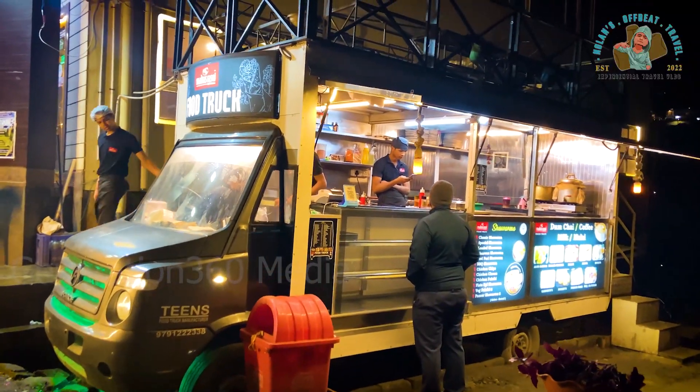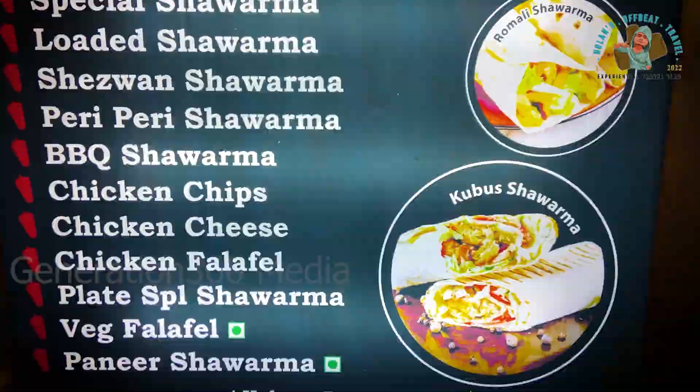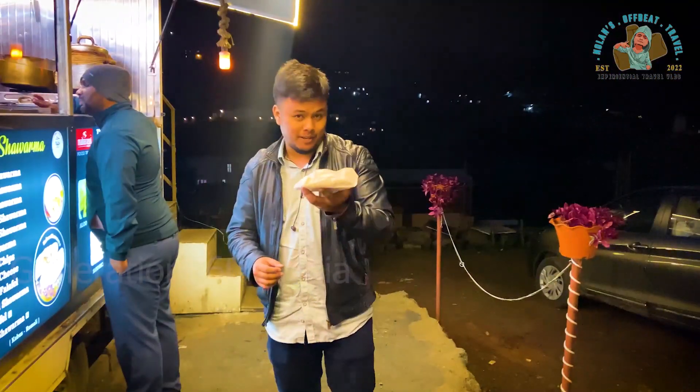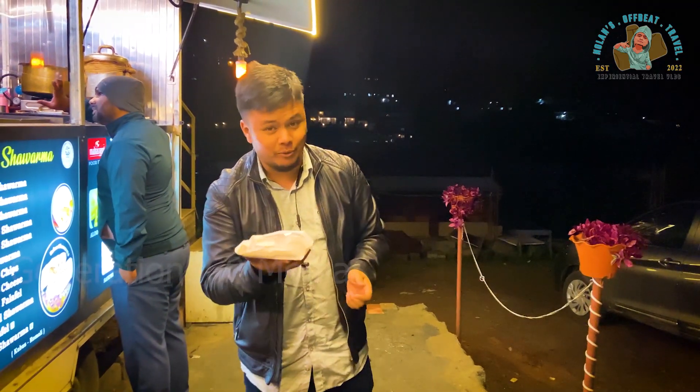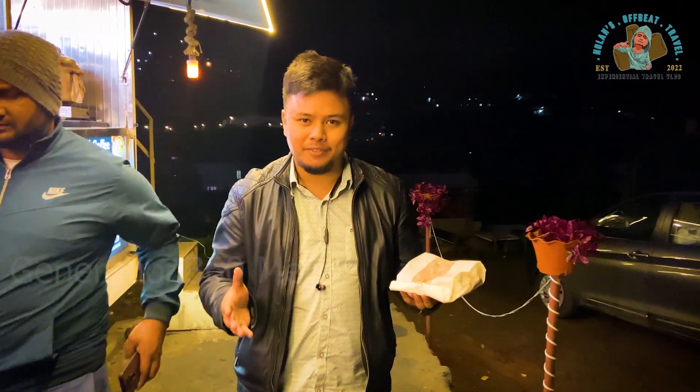There's actually a food truck right here in front of me — I just saw it! I think I'm going to take a few bites from it. I ordered a veg sandwich for myself. There are lots of items on the menu but I couldn't choose, so I went with the veg sandwich. Hopefully this will keep my stomach filled. It smells amazing — I can't wait to have this. I'm going to head back to my room now. This is Nolan's Obvi Travel, signing off — until next time, guys!